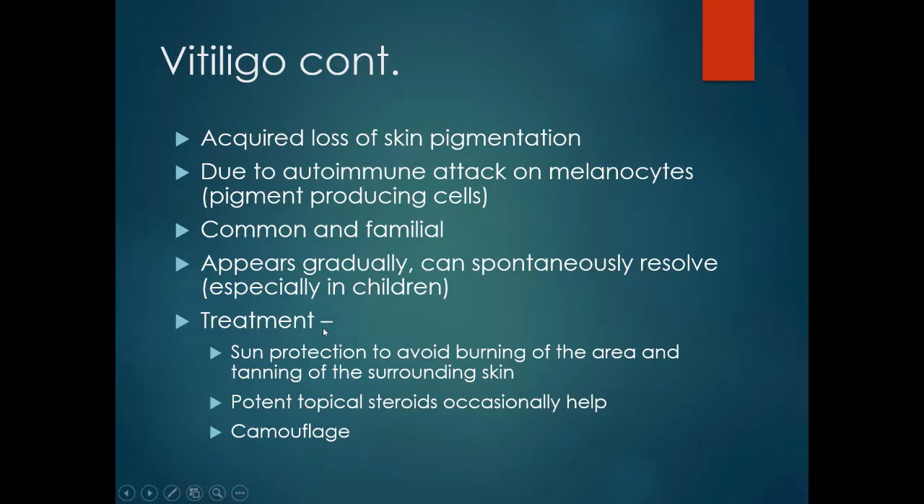There is really no treatment for vitiligo. Sun protection is needed to avoid burning of the depigmented areas. Sun exposure will also make the condition more prominent, as normal skin will tan while the vitiligo skin will not. Occasionally potent topical steroids have been found to help, and the basic treatment is camouflage of the area with pigmented cosmetics if the patient is cosmetically concerned.